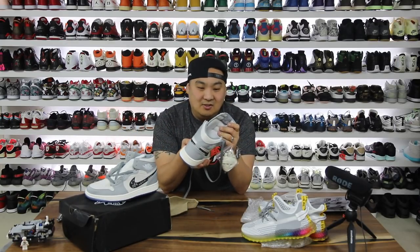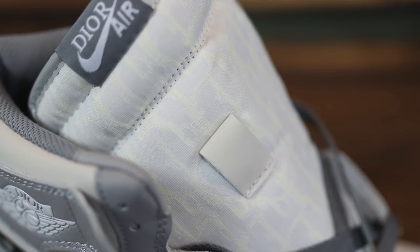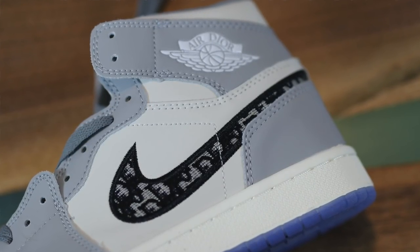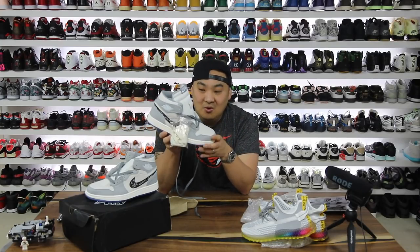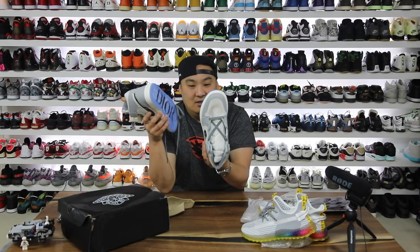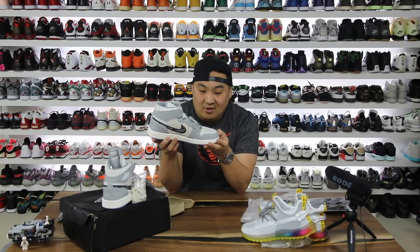You do have some Dior-ish prints here on the tongue — D's all over the place it looks like — and then it does say Dior Air on the top. The most iconic part of the shoe maybe is the swoosh: the Dior print swoosh all over the place, kind of stitched on really interestingly. Dior on the bottom, and look at that off-center Dior right there on this one. I mean icy blue soles for sure, and the midsole and outsole does look fairly similar to an Air Jordan 1.